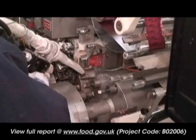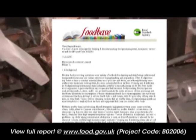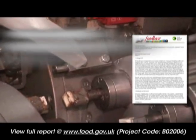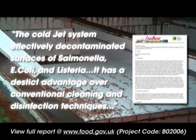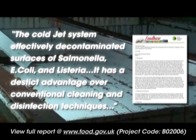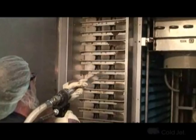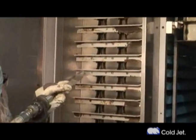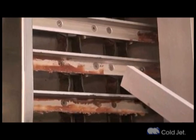According to a report released by the Food Standards Agency, the cold jet system was shown to effectively clean and disinfect various types of surfaces, including stainless steel, ceramic tiles, food grade plastics, and plastic surface coating. The study concludes that dry ice blasting has a distinct advantage over conventional cleaning and disinfection techniques in that there are no chemical residues left behind after treatment and no chemical waste to treat and dispose of.